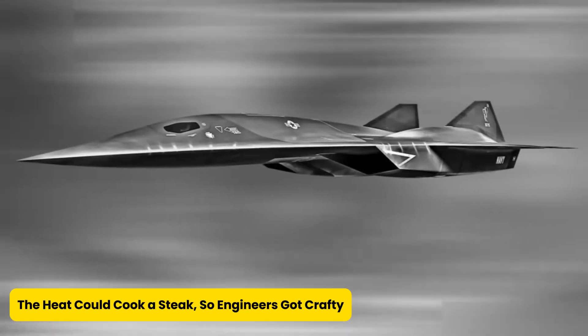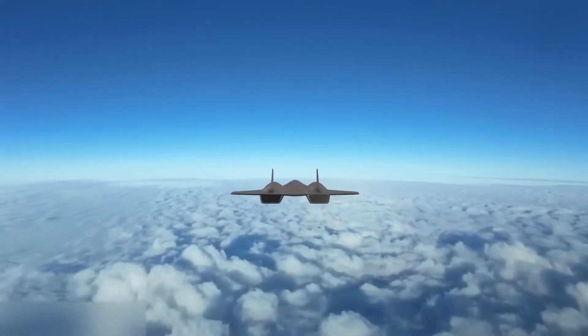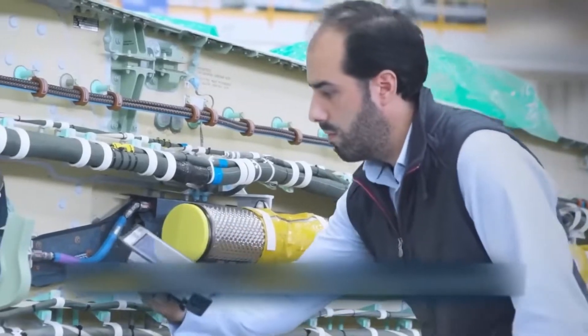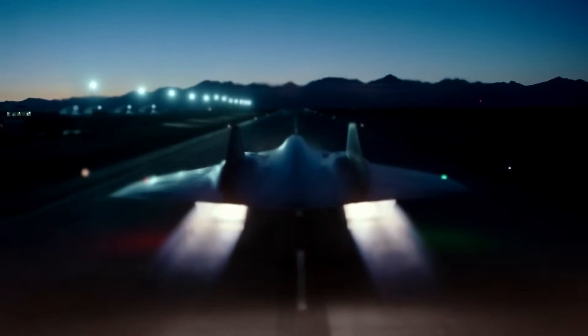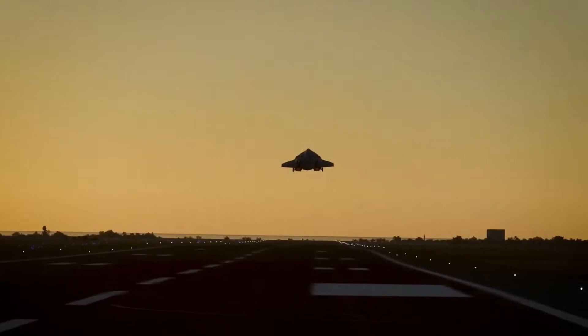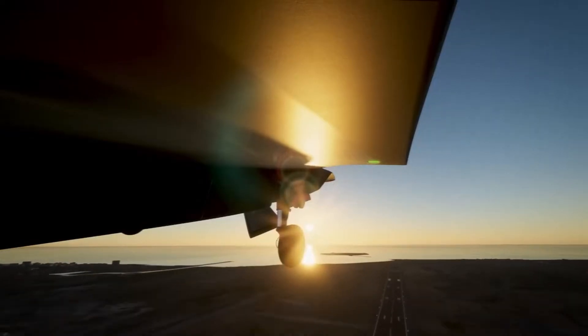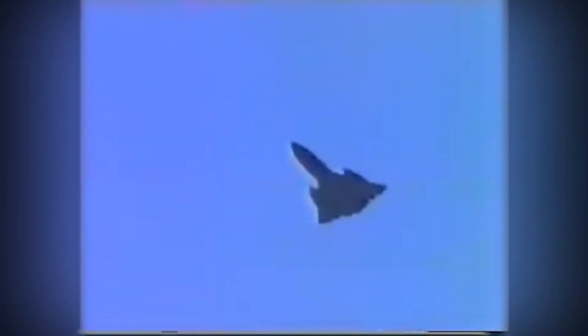The heat could cook a steak, so engineers got crafty. Flying at hypersonic speed is like wrestling with the sun. At Mach 6, air friction creates enough heat to melt aluminum like butter on a summer sidewalk. To stop the aircraft from turning into airborne soup, cooling systems are built directly into the plane's structure. Engineers use 3D printing to craft internal heat channels that circulate coolant fluids around critical parts — it's like the aircraft has its own built-in AC system on steroids. Even the windows are made from synthetic sapphire, strong enough to survive both hypersonic temperatures and the occasional bug splatter from orbit.